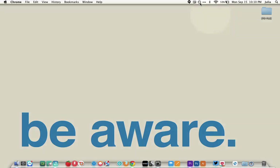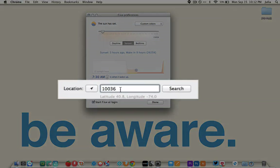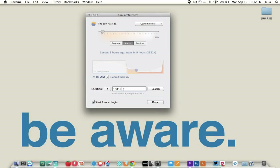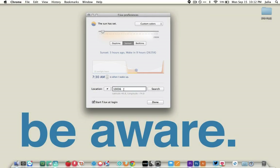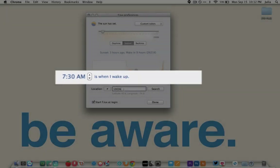Once installed, all you have to do is adjust a few preferences. Step one, set your location. I'm having difficulty with my location services on my Mac, so I've set my location by entering my zip code. But you can click the GPS location arrow right here to set it up automatically. Step two, tell Flux the time in the morning on average that you wake up and Flux will make a color adjustment schedule just for you.